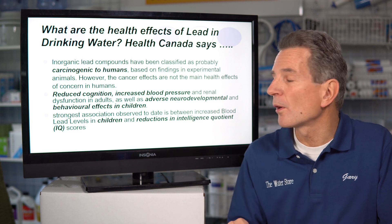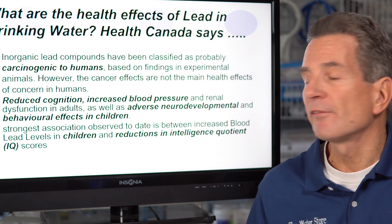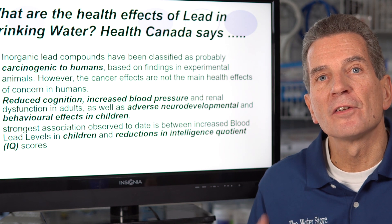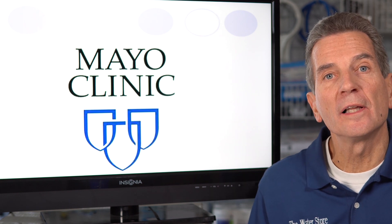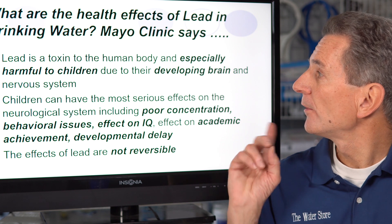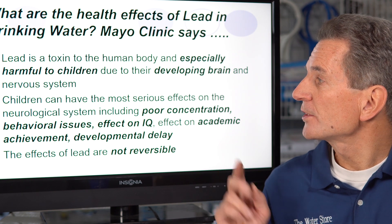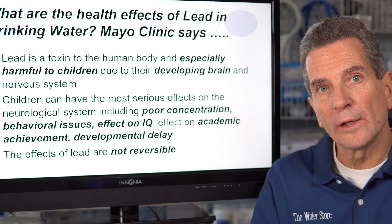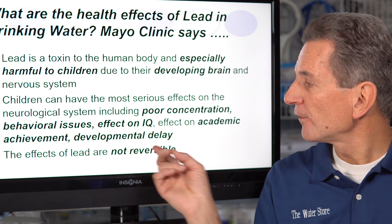And now we're getting closer to the real problem — it's children. The strongest association observed to date is between increased blood lead levels in children and reductions in IQ. IQs are dropping because of lead levels in water when children drink it. The Mayo Clinic also notes that lead is especially harmful to children due to their developing brain and nervous systems, causing poor concentration, behavioral issues, lower IQ, reduced academic achievement, and developmental delay. And the scariest part is the effects of lead are not reversible.